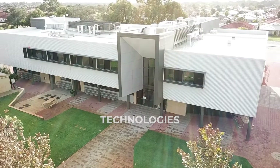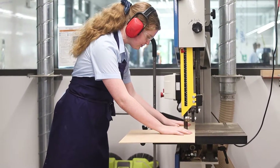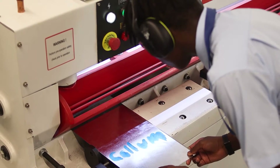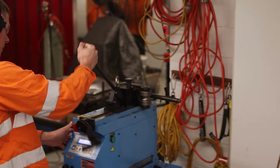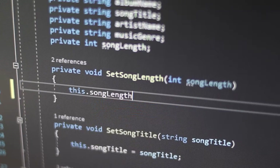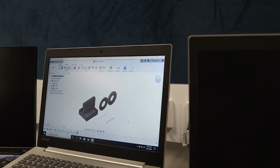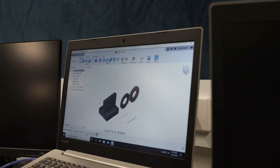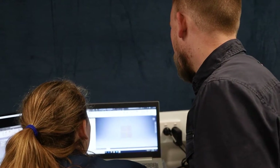Technologies at South Coast Baptist College provide students with dynamic and engaging learning experiences. We offer a wide range of pathways in the exploration of design and technologies as well as digital technologies. Students are provided with opportunities to try new experiences and test new ideas to expand their learning capability with meaningful outcomes, both academic and skills-based. The growth of their learning is our focus.